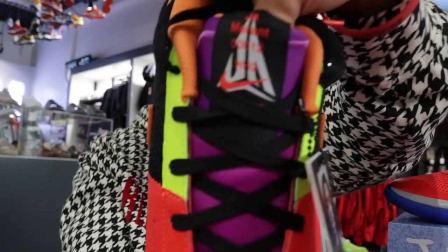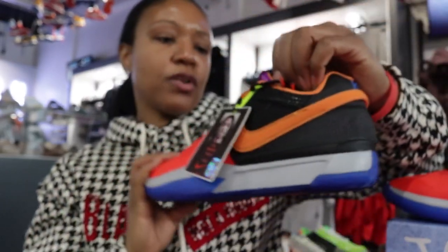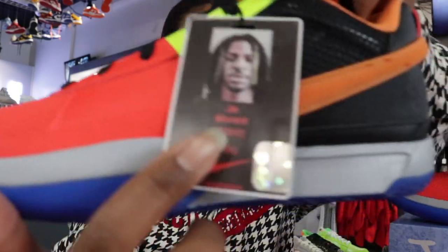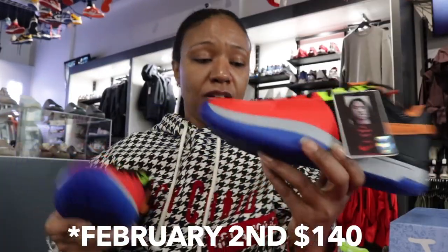The tongue of course has the Ja logo on it, and it looks like it has some words that aren't on the other ones — 'Ja Morant, 00, 12' — kind of like an employee ID. The same font that's on the tag is on the tongue. These dropped today, February 2nd.